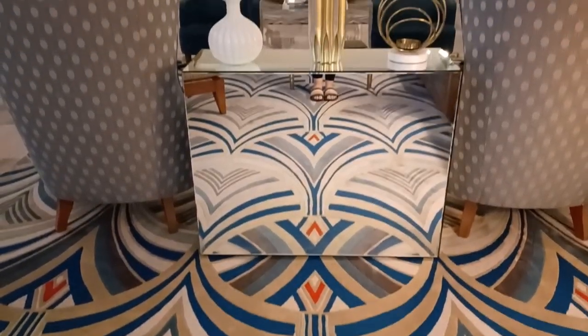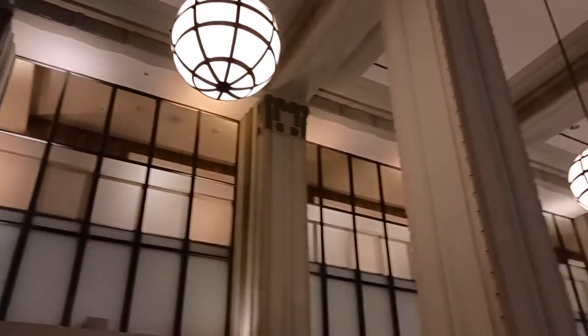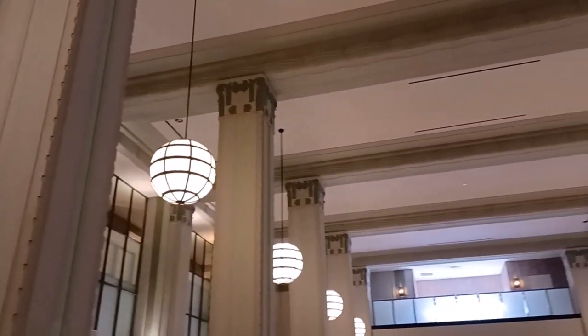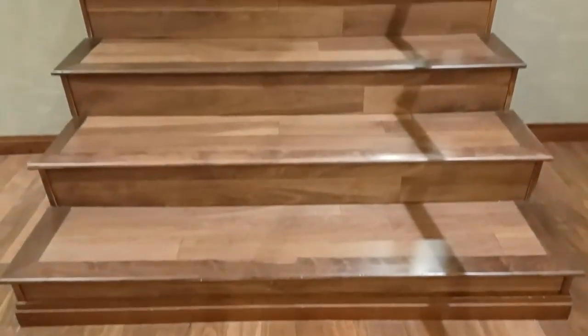In 1932, it became headquarters to the Valley National Bank and Trust, as well as home to medical offices for physicians, dentists, and laboratory personnel. The bank occupied the first few floors, while the medical offices occupied the remaining upper floors.